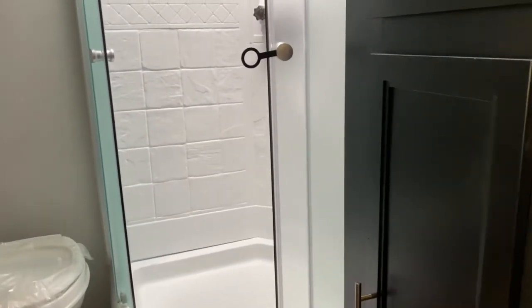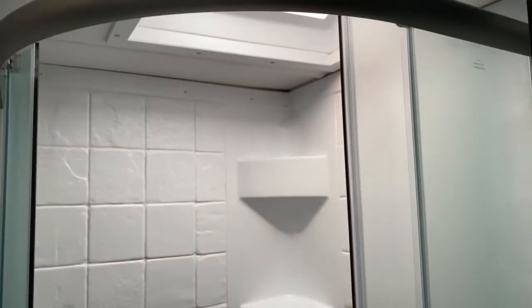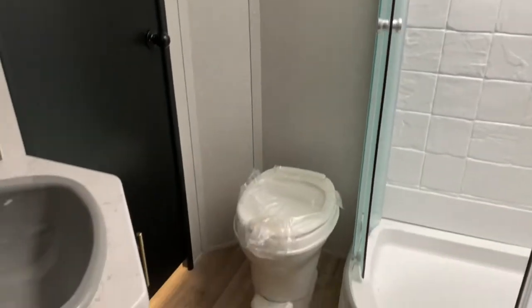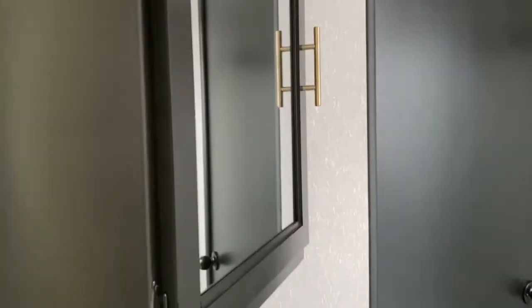We'll go ahead and walk around it to get to the bathroom. As you can see, you've got some storage here. Nice large corner shower — it does have a skylight overhead which offers a decent amount of headroom, extra headroom for the taller guys. Over here you've got a toilet, vanity, and medicine cabinet.